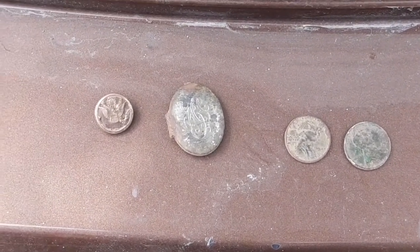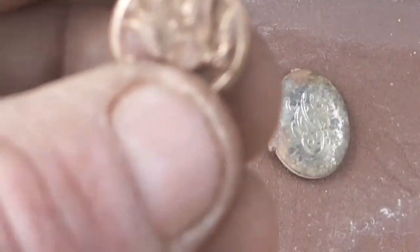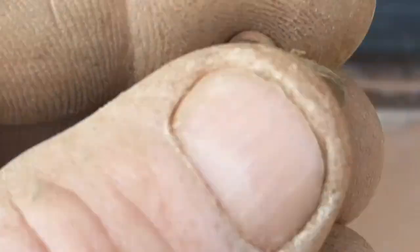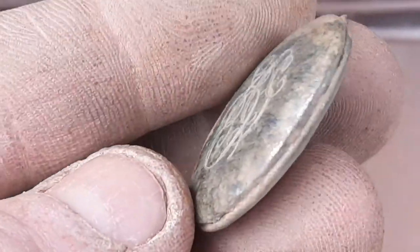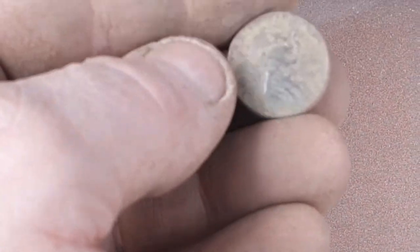Here's a few finds. Wife found a button — it says 'Superior Sutton' on the back. If you recognize it, drop it in the comments. I'm guessing some kind of military, maybe World War II. I found a cool locket, possibly some initials on it — not sure. I'm not going to open it; I'm going to give all this stuff back to the homeowner. And a couple of wheat pennies — I believe this is a 1940-something, and that one is a 1931.